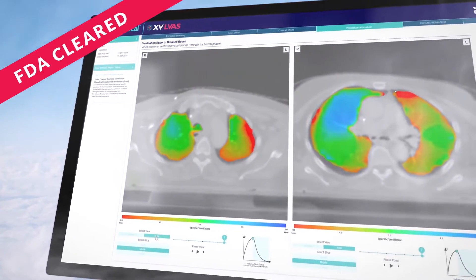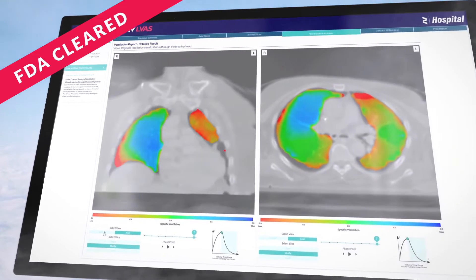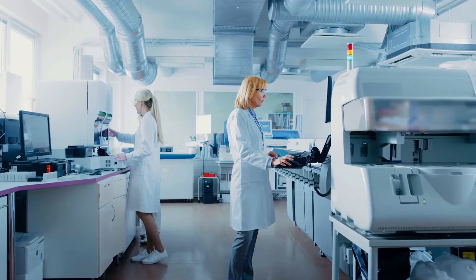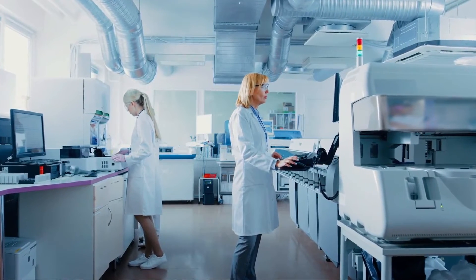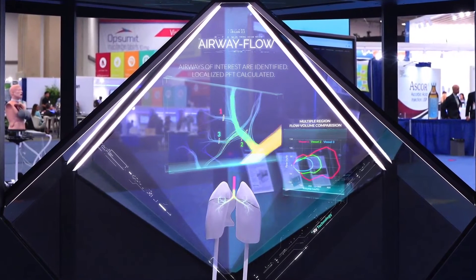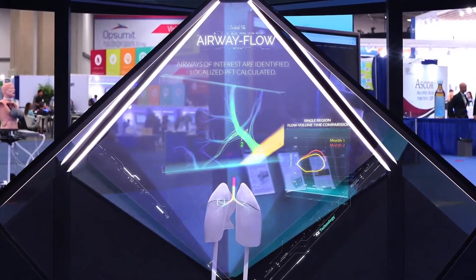4DMedical is at its core an information company, and primarily we provide that through our software as a service platform — right now through XV technology. We're able to provide that as a layer on top of X-ray equipment that is around Australia as we speak today.